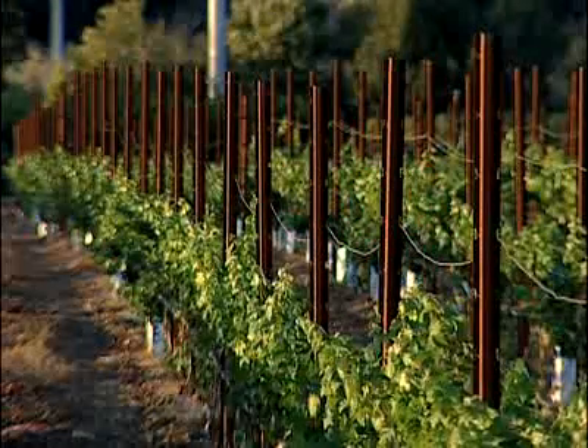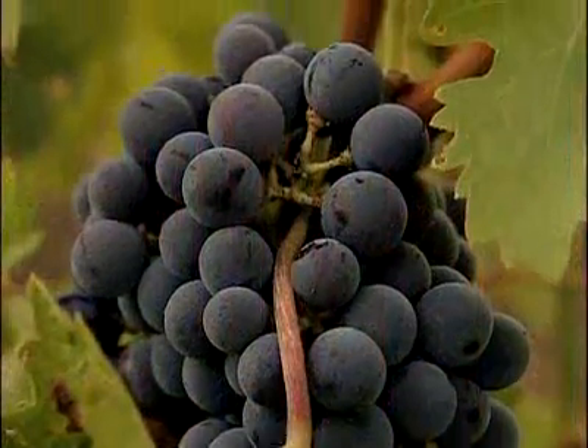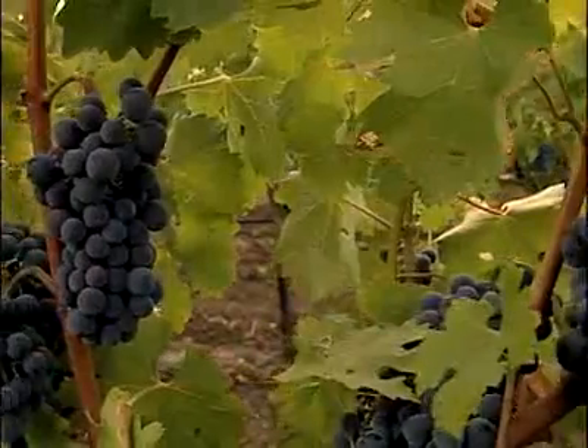The Salinas Valley is fast becoming known as one of the premier grape-growing regions in the world — Napa Valley has nothing on us. You can just head down River Road here, and there are numerous wineries.